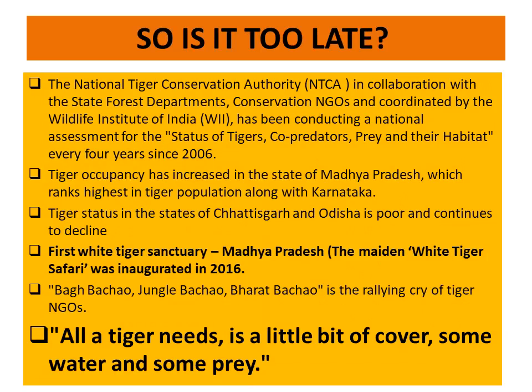Is it too late? The National Tiger Conservation Authority (NTCA), in collaboration with State Forest Departments, conservation NGOs, and coordinated by the Wildlife Institute of India, has been conducting a national assessment for the status of tiger, co-predator, prey, and their habitat every 4 years since 2006. Tiger occupancy has increased in Madhya Pradesh, which ranks highest in tiger population along with Karnataka. Tiger status in Chhattisgarh and Odisha is poor and continues to decline. The first white tiger sanctuary in Madhya Pradesh was inaugurated in 2016. 'Baagh bachao, jungle bachao, Bharat bachao' is the rallying cry of tiger NGOs.